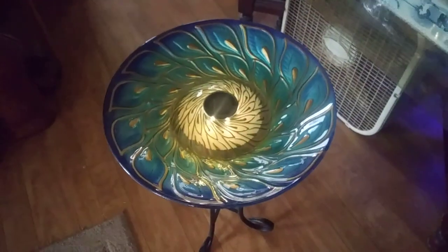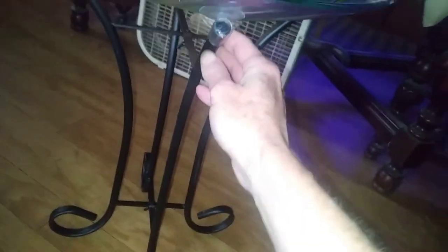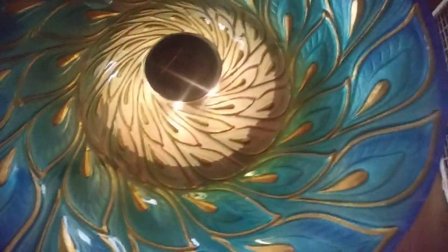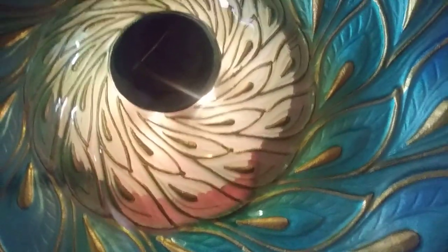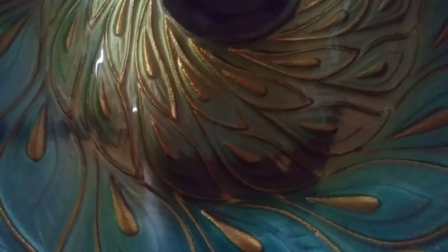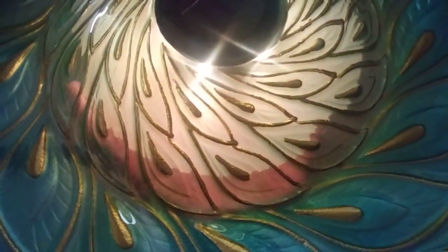Hey guys, I wanted you to check out my little birdbath that I got. It's a two-piece — it's got the stand and then the bowl and it's glass. And if you can tell, it's solar on the inside right here. I just shut it off, but you can see it's so pretty. I think it was called like peacock — it's like a peacock design.